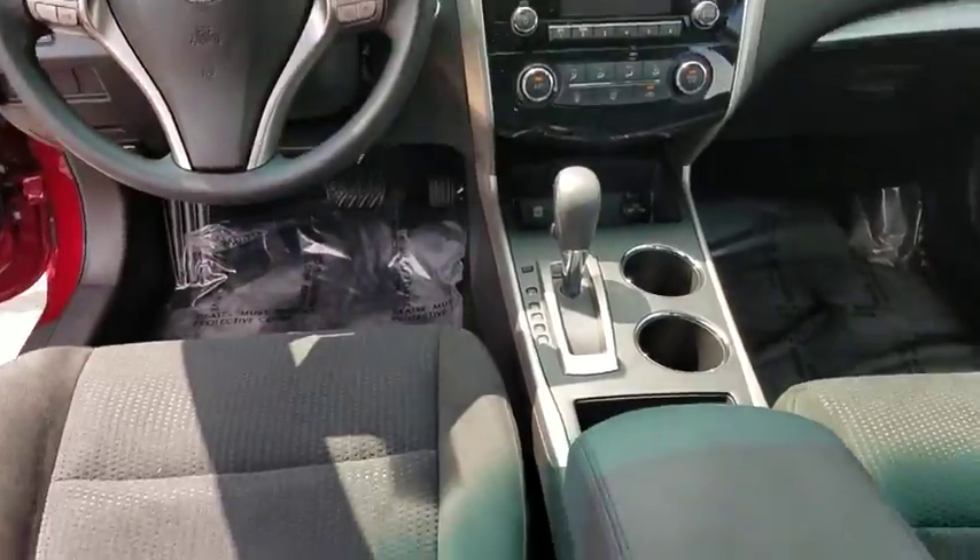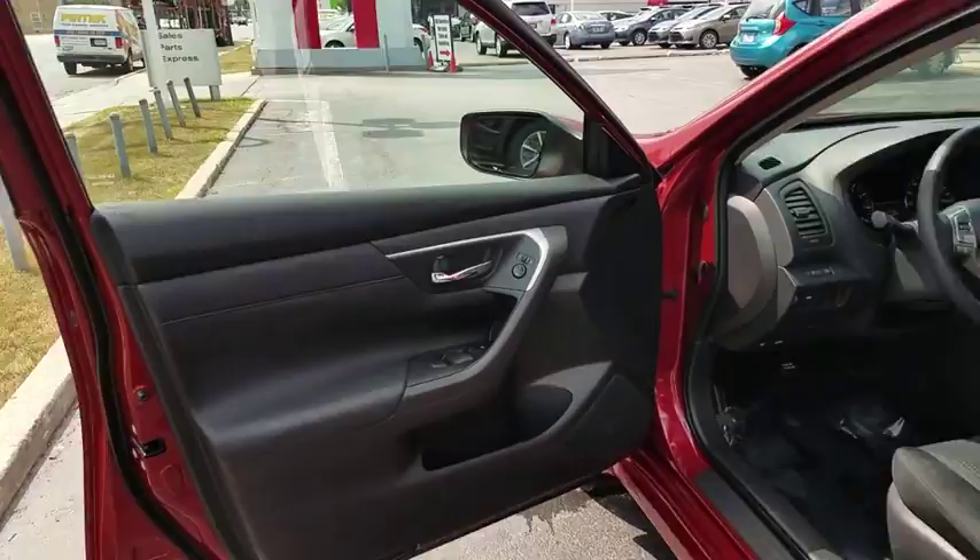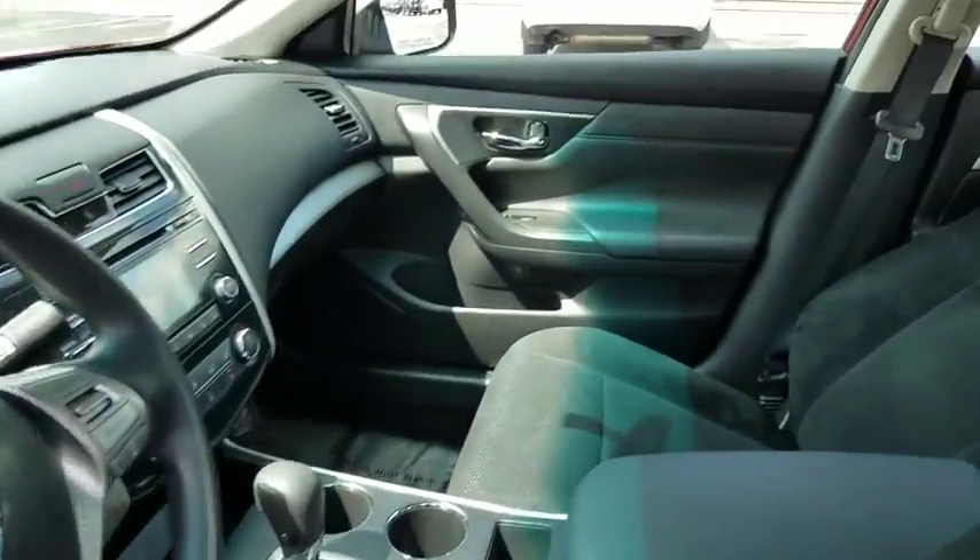Here are some of this vehicle's great options: stability control, traction control, anti-lock braking system, steering wheel audio controls, keyless entry, Bluetooth, and power steering.